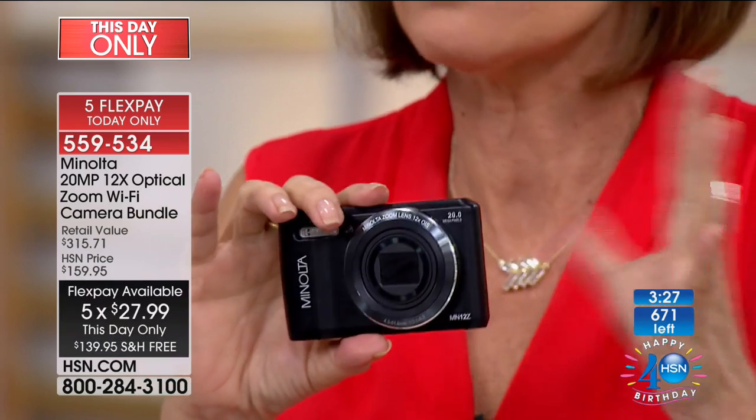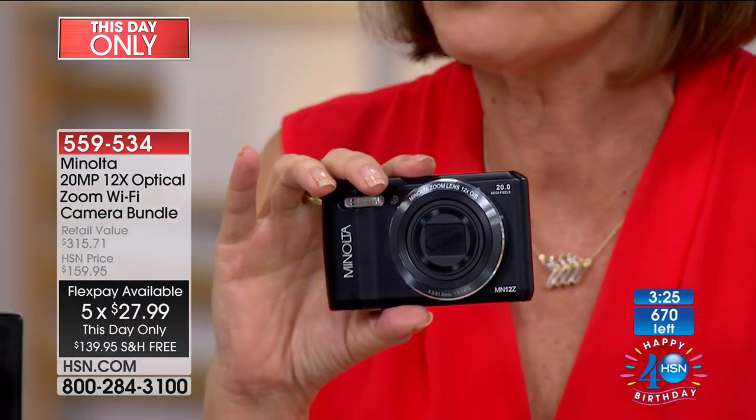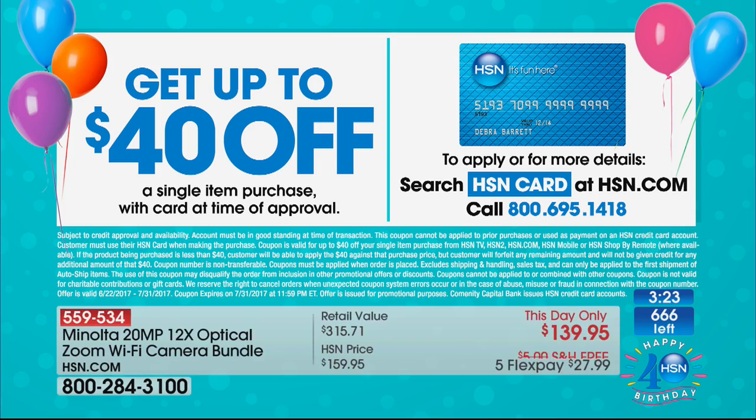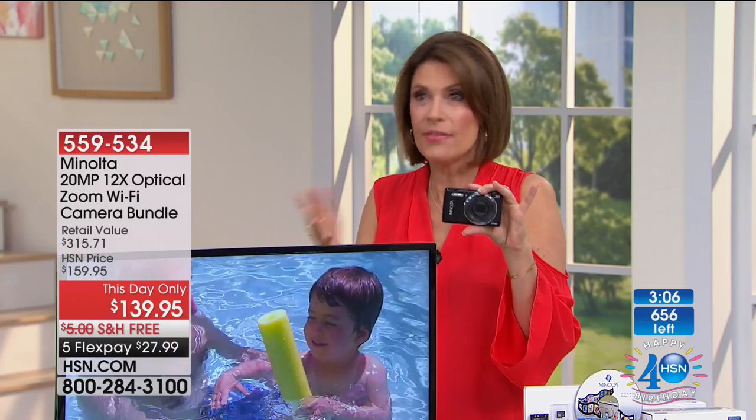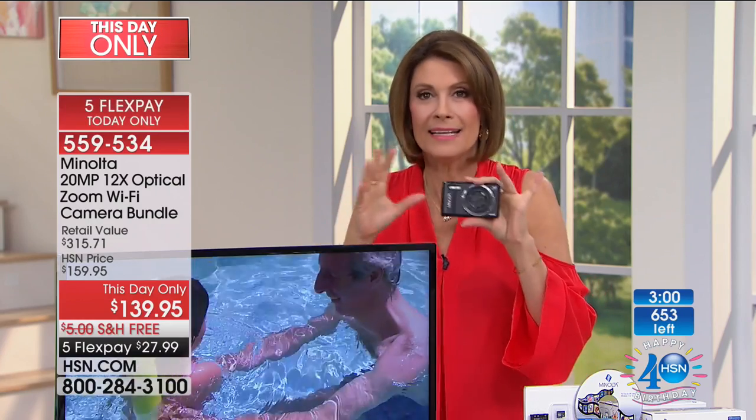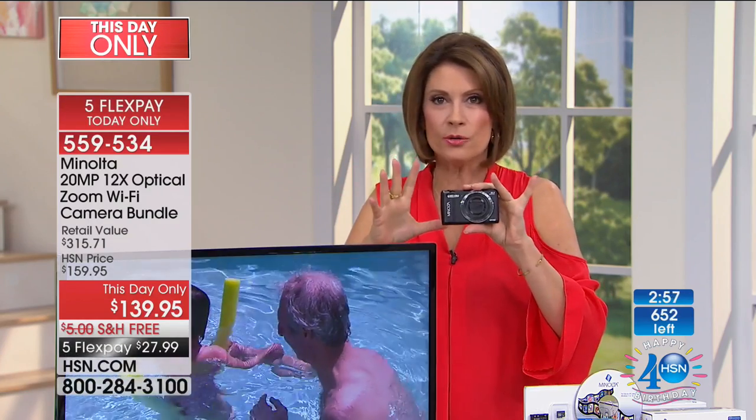Free shipping and handling and five flex payments. Don't forget — if you don't have the HSN card, sign up today or tomorrow. You can get approved immediately and take $40 off of this camera. To bring you Minolta quality at $139.95 with five flex payments and free shipping — that's what makes this so special. Minolta quality is going to be exceptional. It's point-and-shoot but such high definition in pictures, video, and all those different scene modes.